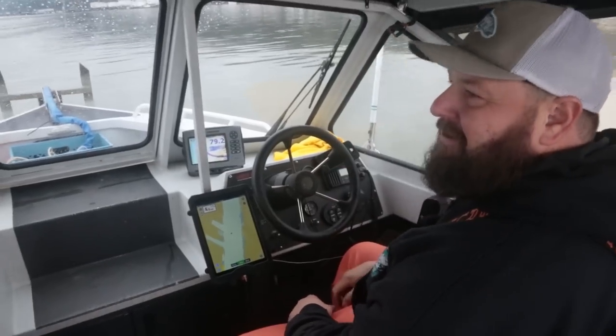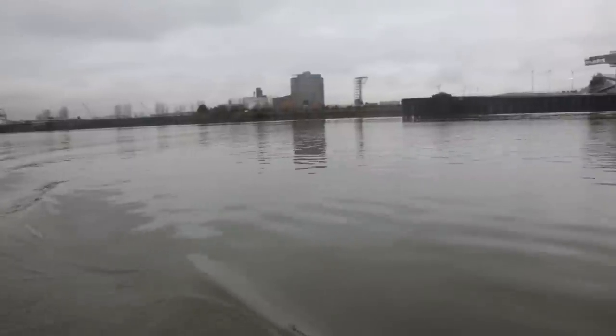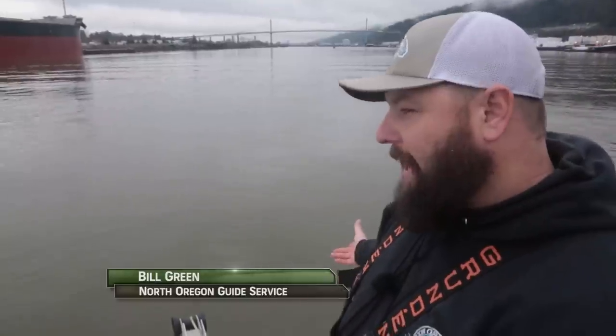We're just going to fish about 80 feet here at the Toyota Hole — pretty easy spot to anchor up, kind of popular. We're located here in St. John's, Oregon. This here is the St. John's Bridge, and we're in about 80 feet of water.